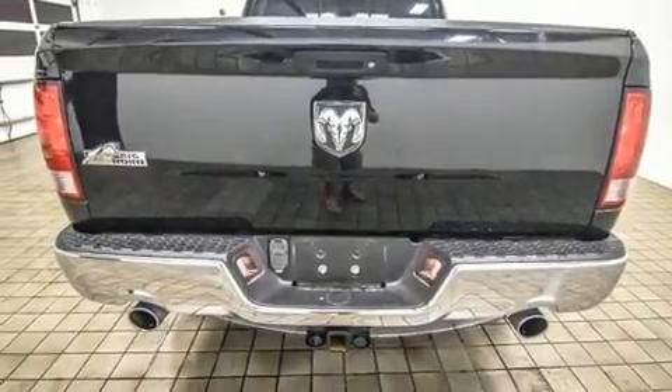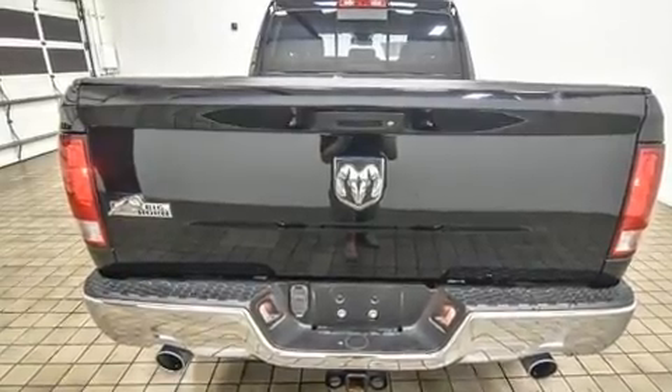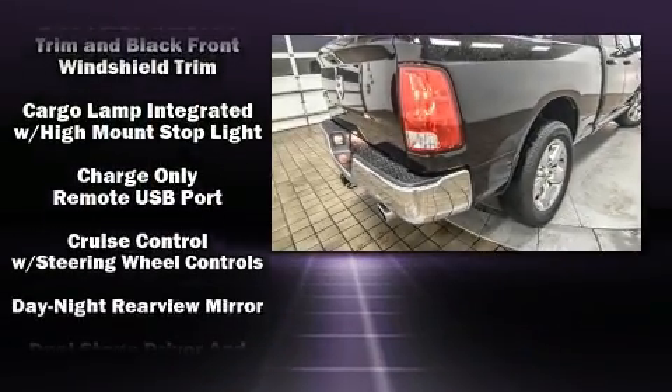All of the following features are included: delay off headlights, a tachometer, variably intermittent wipers, a trip computer, an outside temperature display, and power windows.